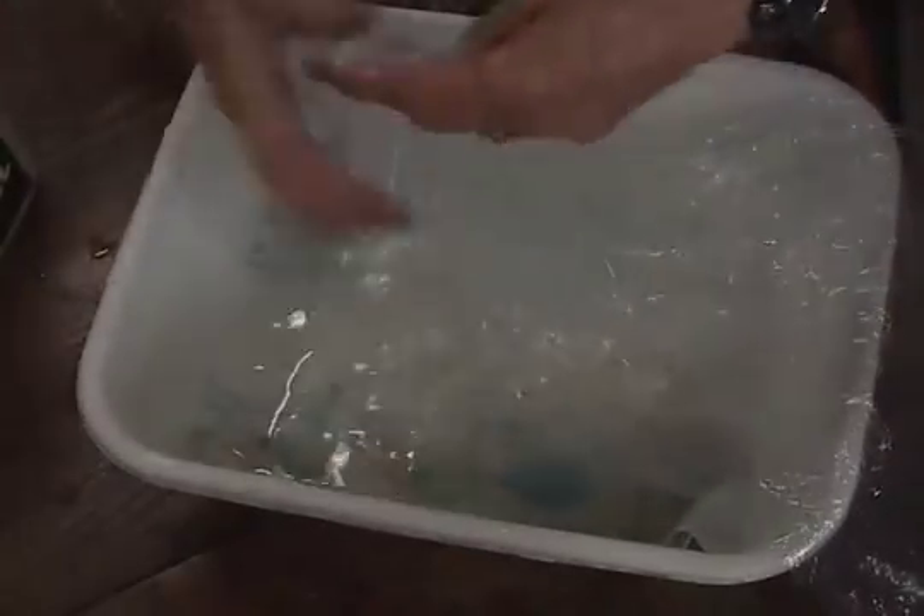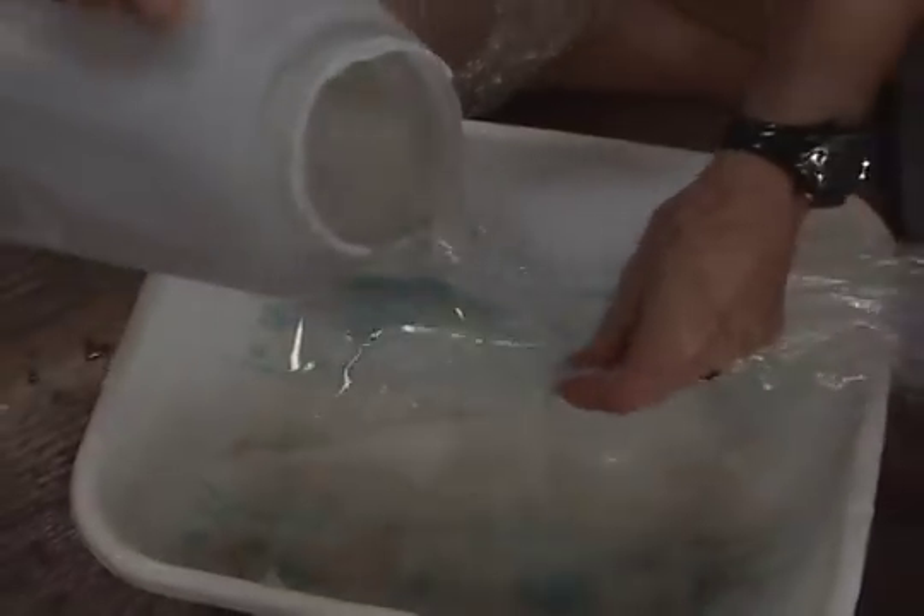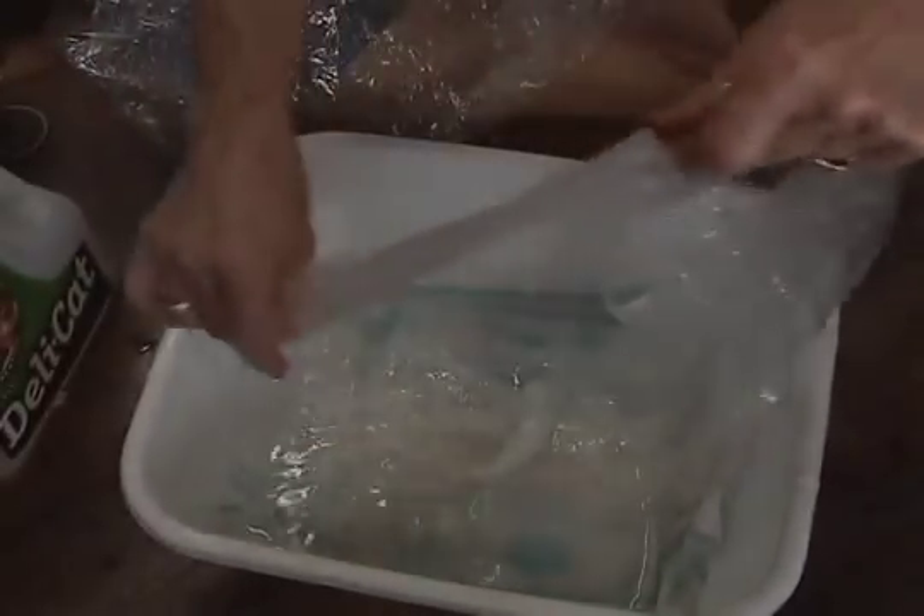It doesn't dissolve. Look. What's happening here? It's dissolving. I'm melting. This is actually dissolving.